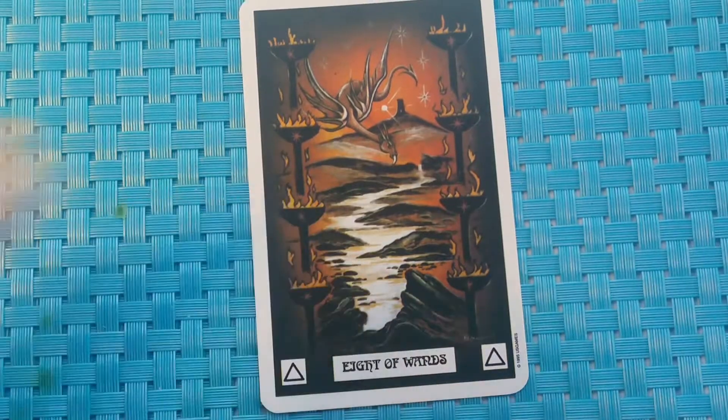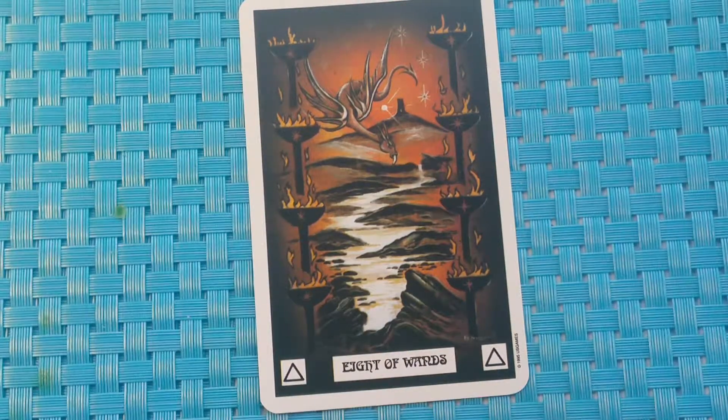Eight of Wands. Our guide dragon has successfully overcome the barriers which life has thrown on him, and now flies across the sky, making up for lost time. In the distance, we see a tower with the air of great anticipation, almost as if it's expecting him. Divinatory meaning: life speeding up, things beginning to happen quickly.